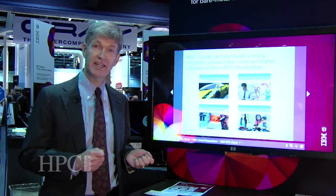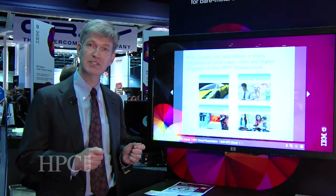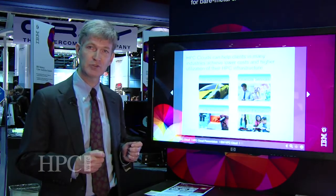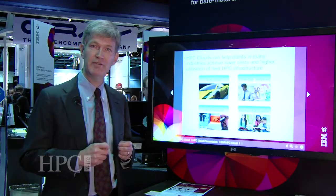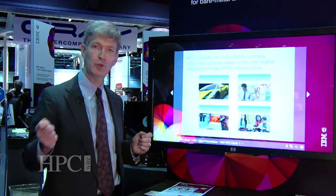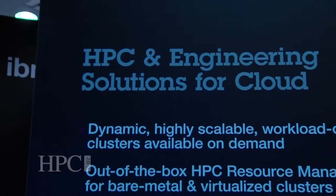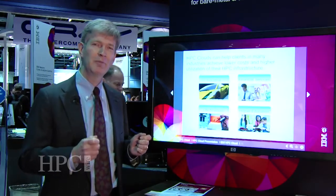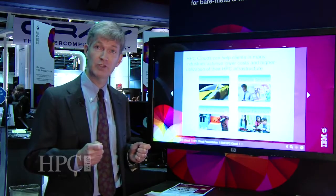We have an integrated set of end-to-end capabilities from a hardware, software, and services standpoint, with the focus being on our HPC management suite for cloud. This is applicable across multiple industries. We find clients in industrial settings using it for remote 3D visualization, pooling their calculation farms together. In education, we're able to combine multiple buildings on a campus, pool clusters together, and allow people to still utilize the full capability of the resource.